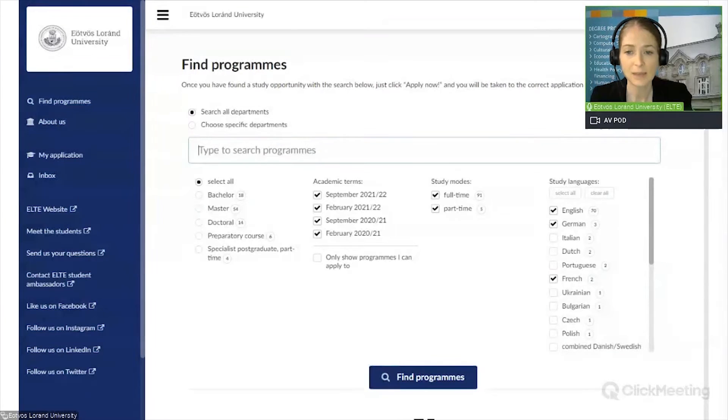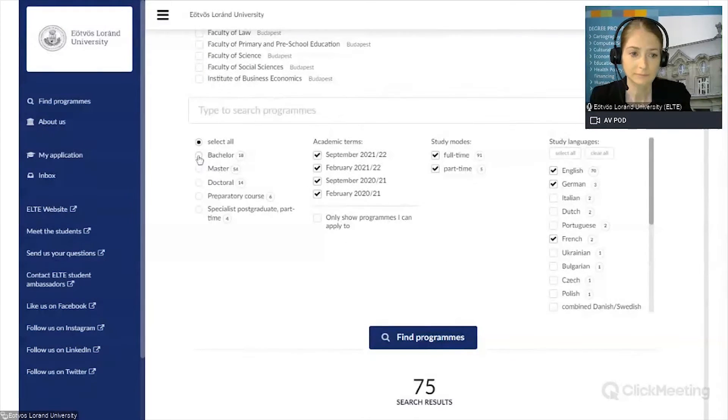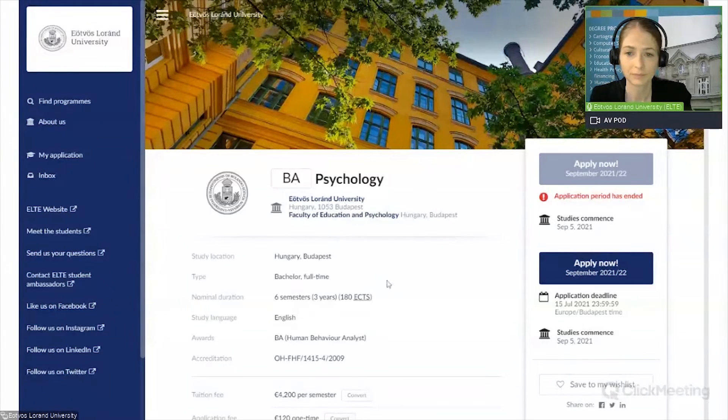So let's say I'm interested in degree programs offered at the Faculty of Education and Psychology, and I want to study at the bachelor level. Here we have the Psychology BA degree program. It is important that those application deadlines shown are relevant for applicants with your citizenship — the one you selected during registration. You can see our Psychology BA program with basic information such as tuition fee and application fee. If you click on the title of the program, you will see more details. The previous application period is already closed, but there is still one application period open, so you can click on the 'Apply Now' button and start your application.